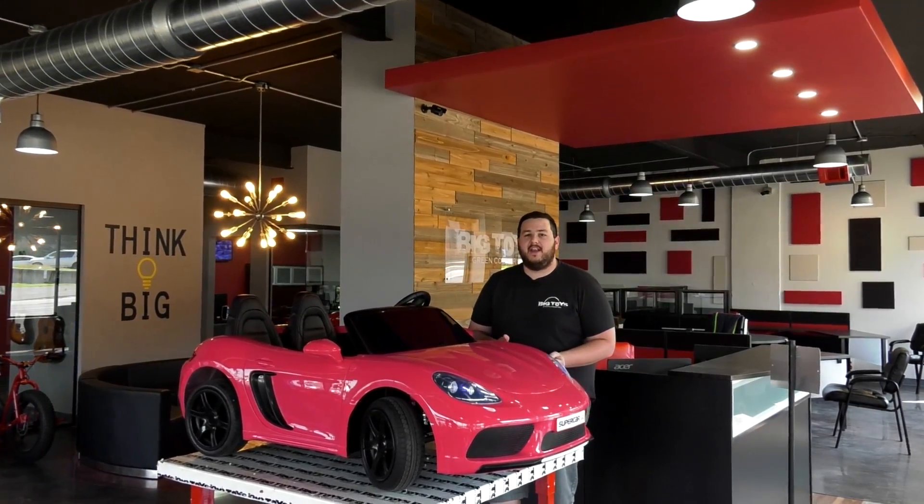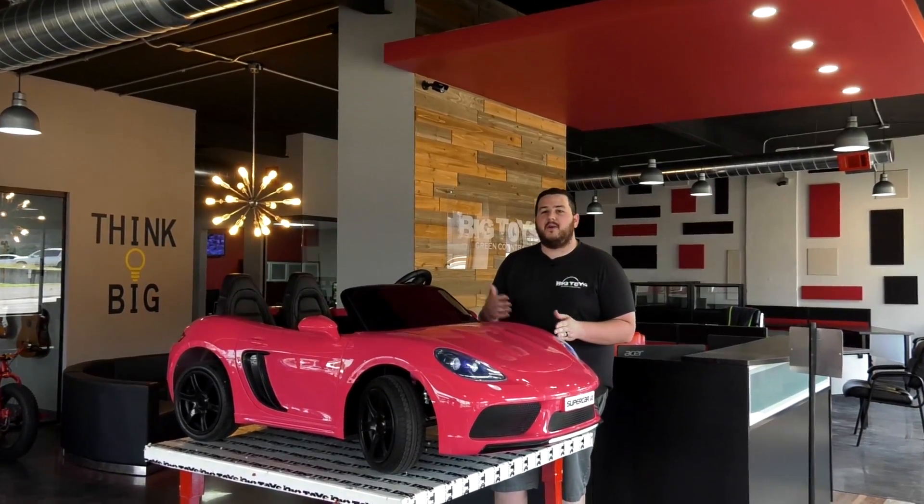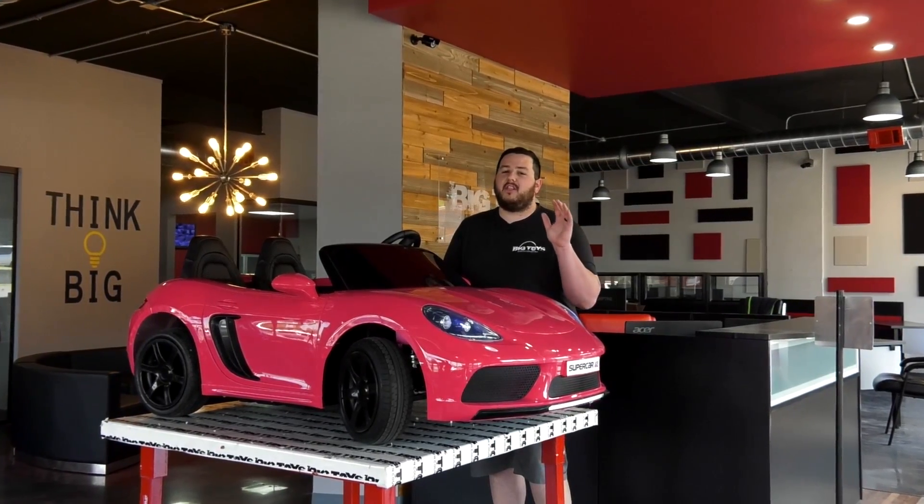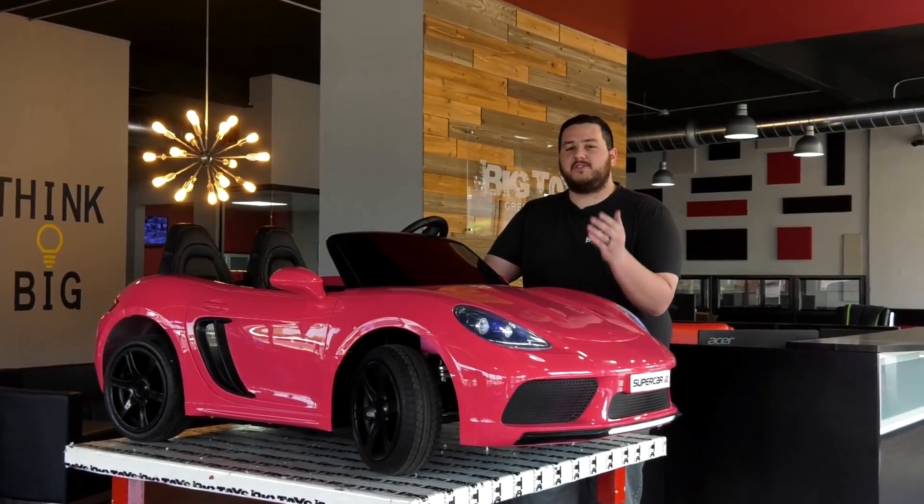Hey guys, we're here at Big Toys Green Country and today we're going to show you the all-new 24-volt Supercar XXL. This is by far the largest ride-on vehicle on the market and we're going to show you some of the exclusive features.